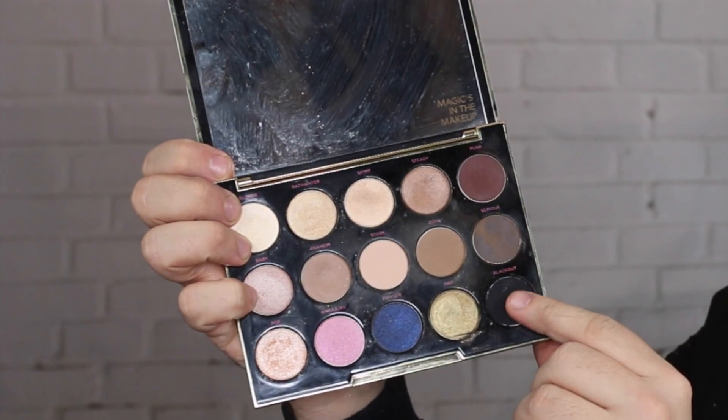Now taking the scariest shade in the palette, I'm going to be taking the black, which is called Blackout. It's a very famous black eyeshadow. Urban Decay also sell Blackout just on its own. It's the best black eyeshadow if you ever need one — go to Urban Decay, get Blackout.